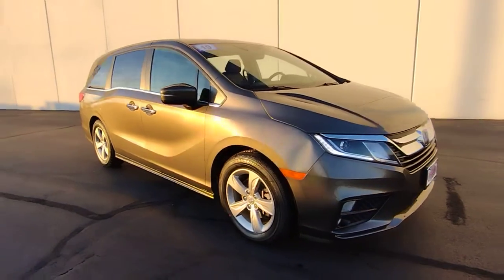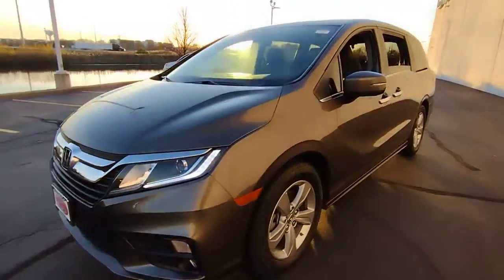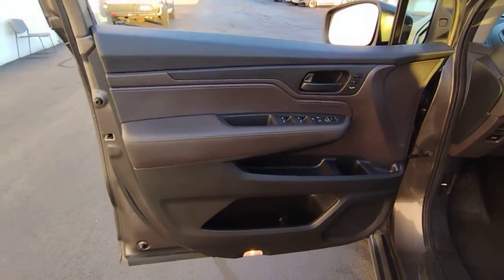Get into the 2019 Honda Odyssey. With less than 80,000 miles on the odometer, this vehicle provides excellent value. You'll feel safe and relaxed on every excursion in this comfortable and stylish Odyssey.